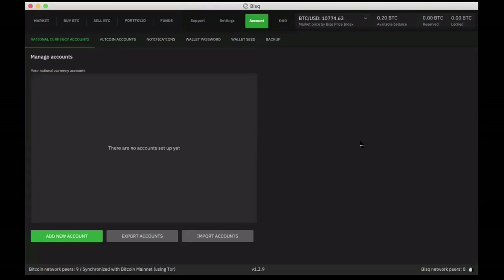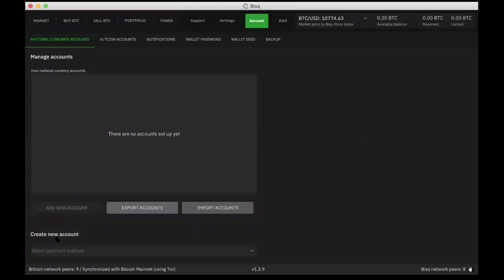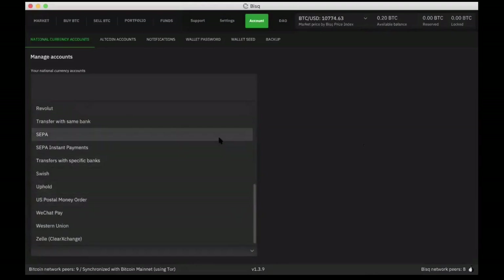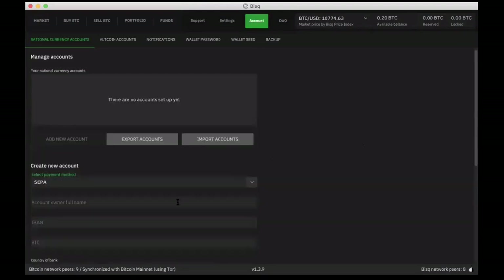Chris here again. Just a moment ago you saw that we were in the accounts tab with a completely set up account. I want to show you in the demonstration how we do that. I'm going to click on 'add new account.' We know we want it to be a SEPA account, transacting in euros over the SEPA payment system. I'm going to type in my name. Usually when you're doing this kind of thing on a website, you're sending this information to a server, to a third party, to an exchange. But this information isn't going anywhere — it's only going to live right here within my BISC client. The only time it's going to leave my machine is when I'm actually going to transact with Steve.